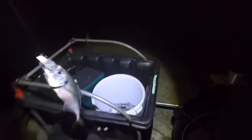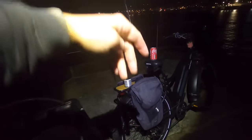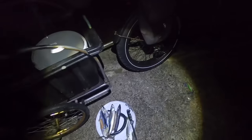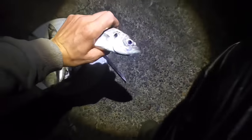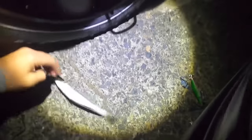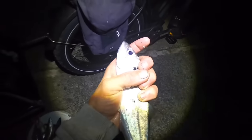Another horse mackerel down. You can see my little rig - got three hooks on, 10 pound line to a little float. Prime bait for everything these are. If you can keep them in your hands they're so spiny. What a beauty, awesome looking fish.